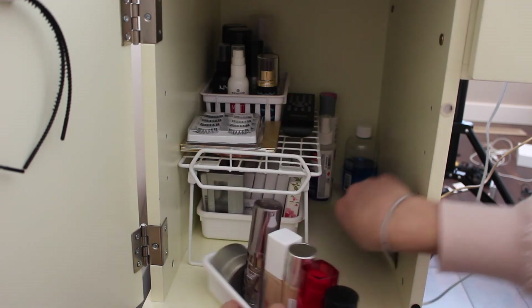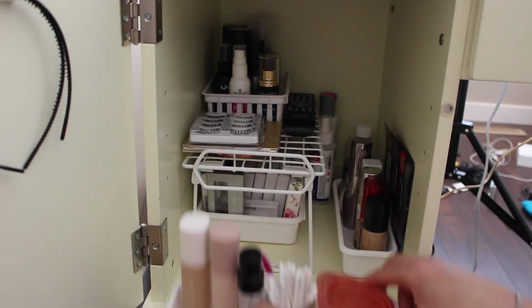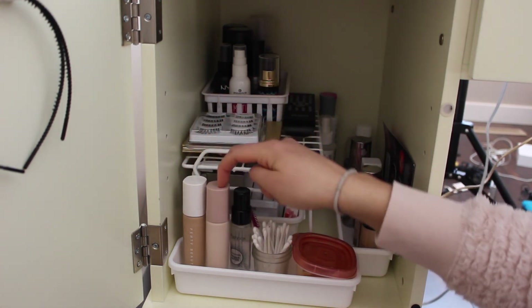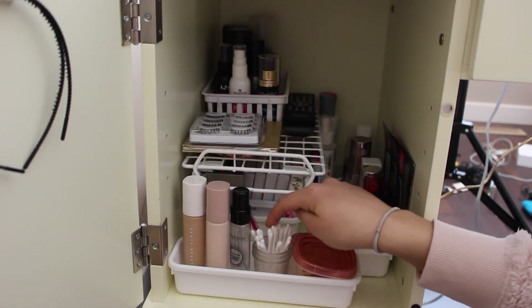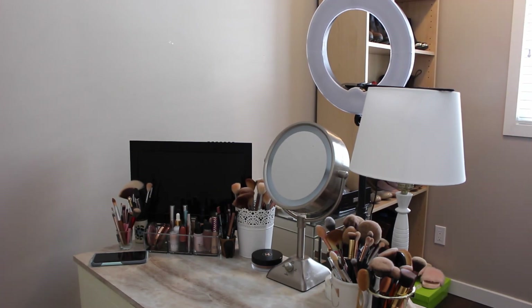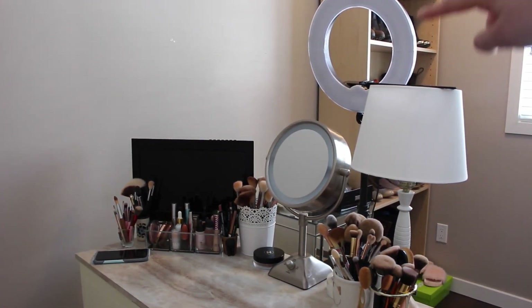In the front I have my Smashbox primer water, Fenty foundation, Fenty primer, some q-tips, and then this is just a foundation that broke so I have that in there.